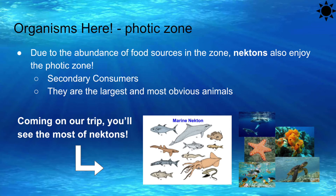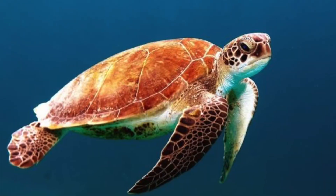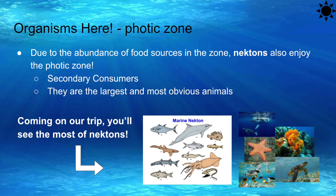We do have some more exciting organisms that we don't need magnifying glasses to see — the nektons. Due to the abundant food source in the zone, nektons enjoy it here. They are the secondary consumers of the photic zone and are the largest and most obvious animals here. Coming on our trip, you'll see the most of nektons. These are the fishes, marine mammals, worms, sponges, molluscs, sea stars, and reptiles. While some of these large animals feed on fish,